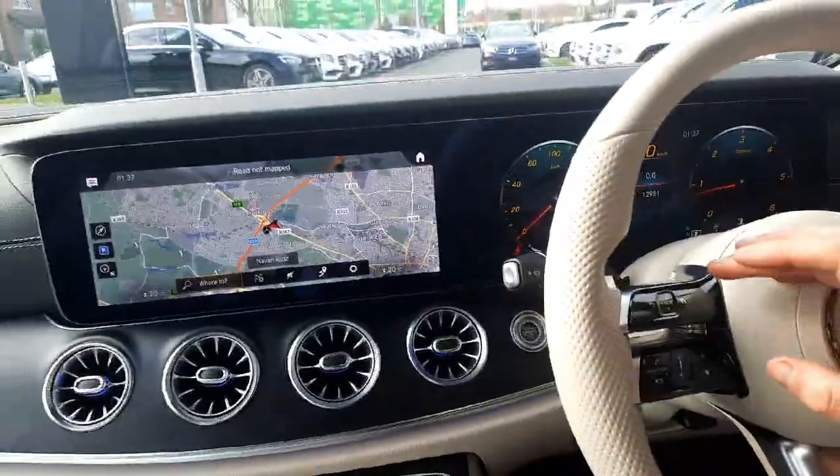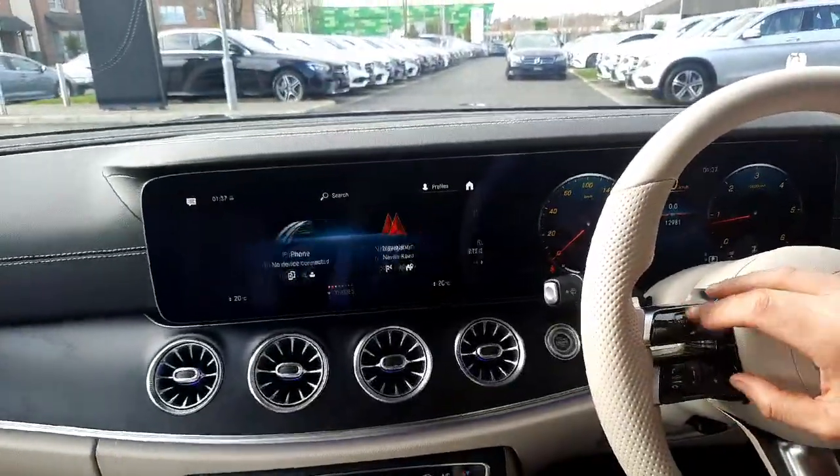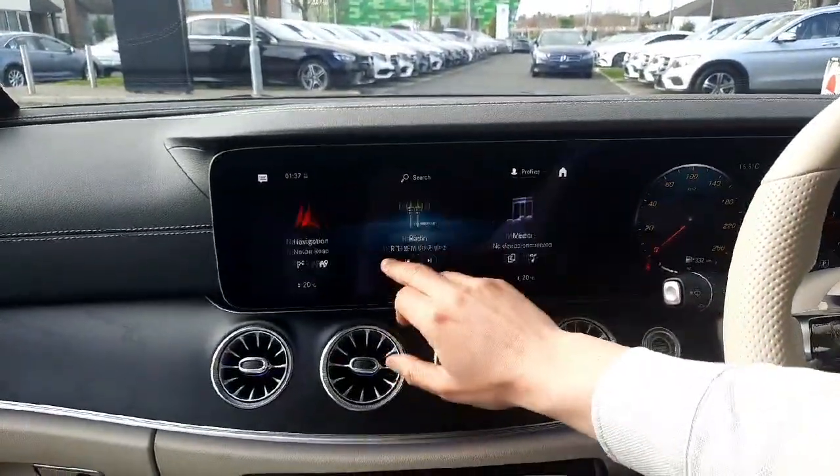You'll see our infotainment system, which is also touchscreen and voice activated, with a steering wheel touchpad to navigate through it.